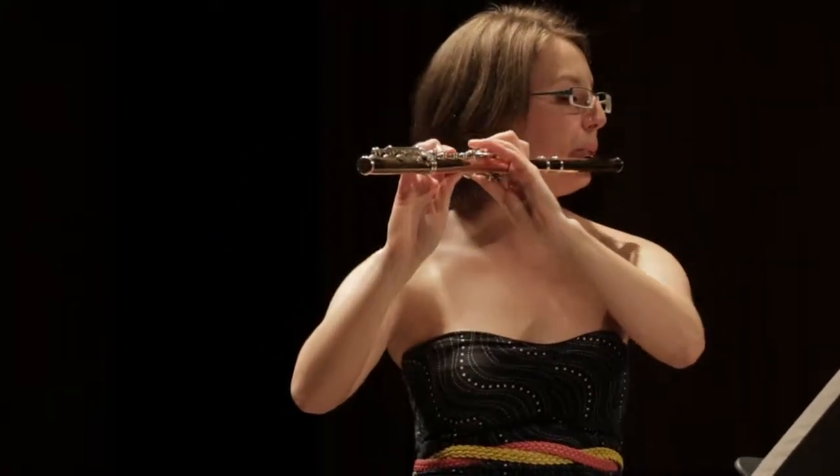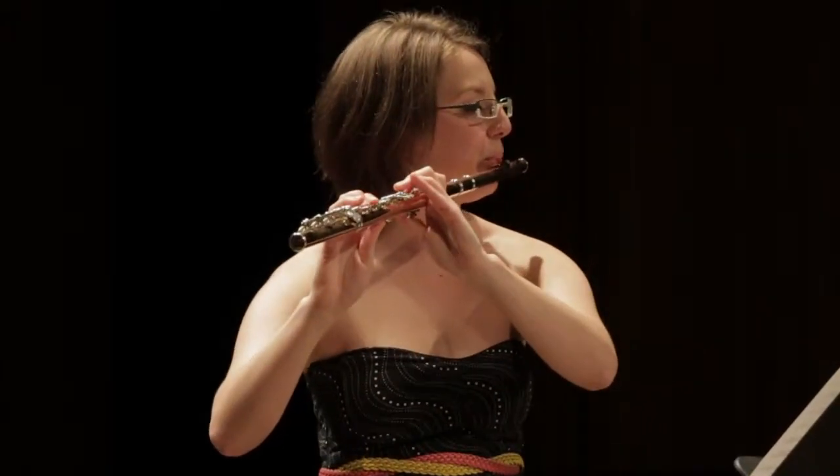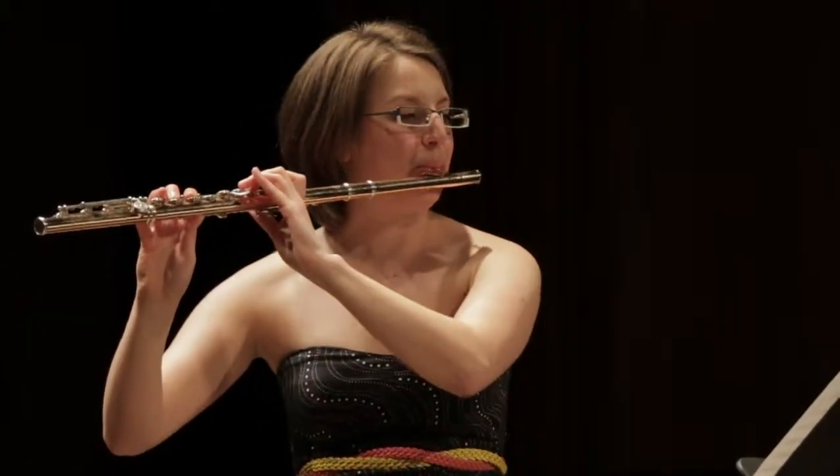We're kind of respiratory athletes. Wind instrumentalists are really respiratory athletes.